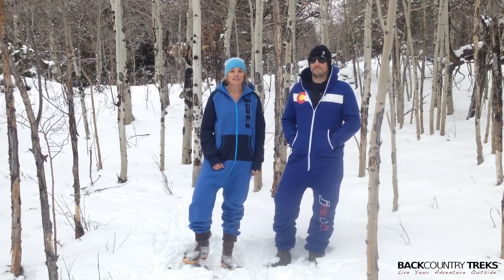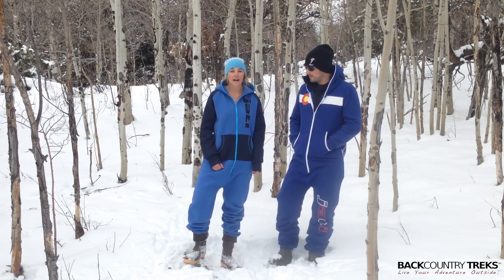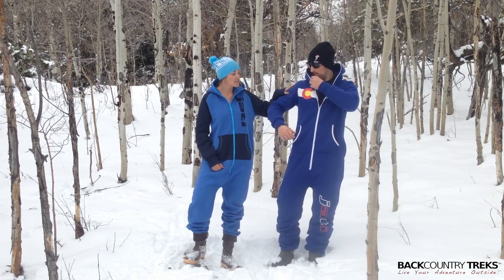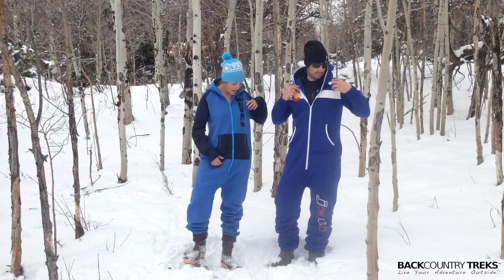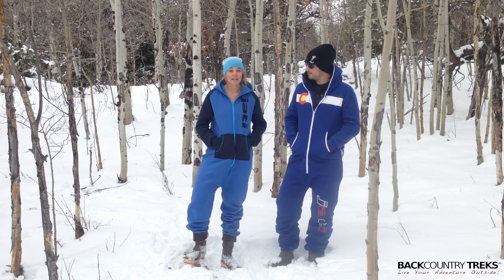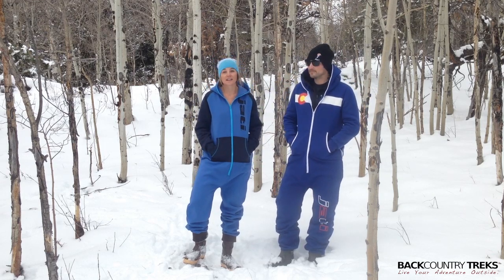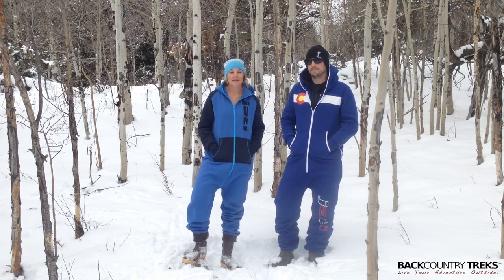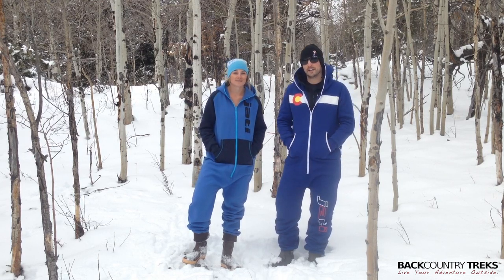Again, these are made by Jotty. They're actually out of Vail, Colorado, and we're in love with them. They have really cool designs — this is the Colorado design and mine is the Midnight Blue. I love these blue colors. They've got lots of options, so be sure to check them out on their website. I'm Callie and I'm Tyson with Backcountry Treks.